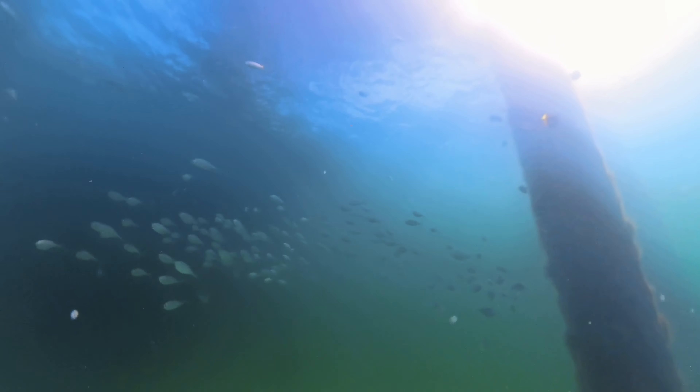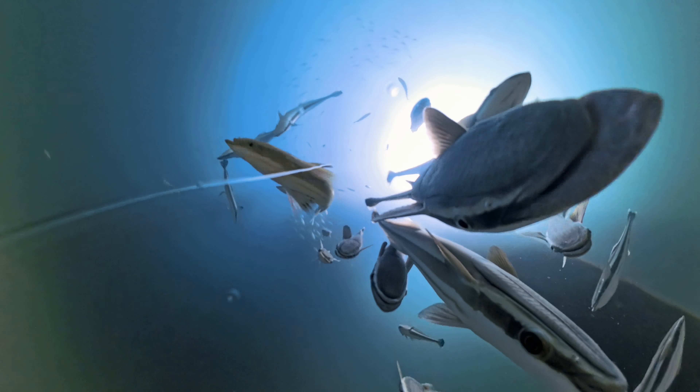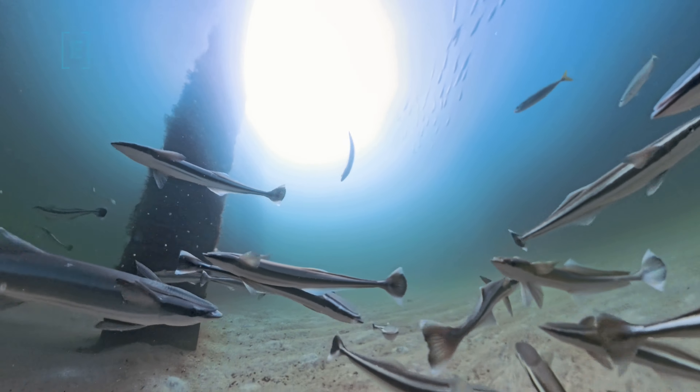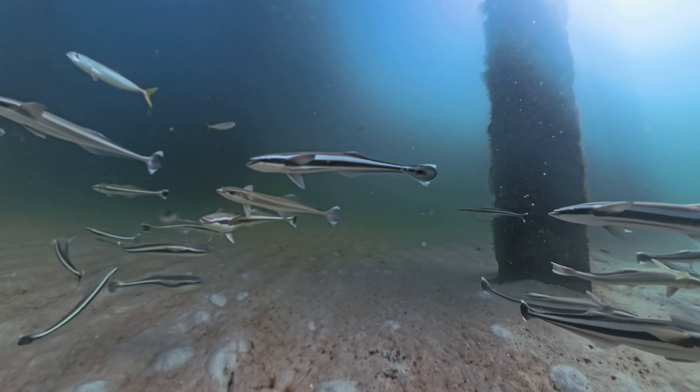See some bait fish, and at the bottom see more remora than I may have ever seen in my life. Normally you see a stray, there's probably a shark nearby. If you see this many this interested in a 360 camera, there's probably no sharks anywhere near.